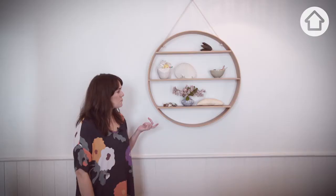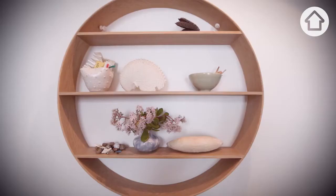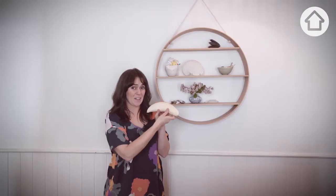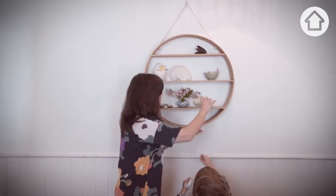This circle shelf is made by my friend Miranda from Bride and Wolf. I put some of our old and special treasures up here out of Olo's reach. This is a whale tooth that I found on the beach a long time ago — yeah, let's put it up there.